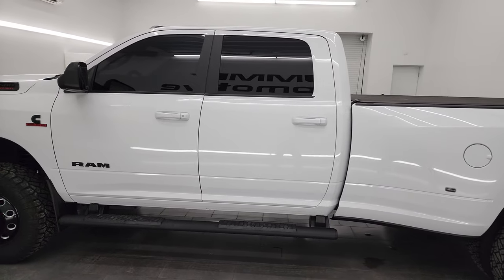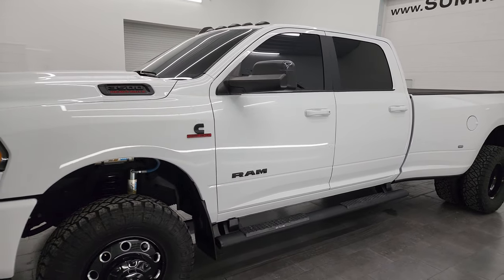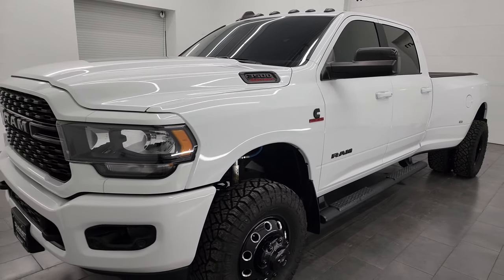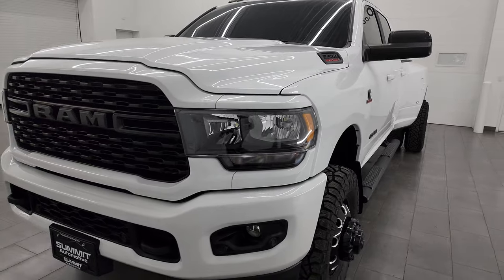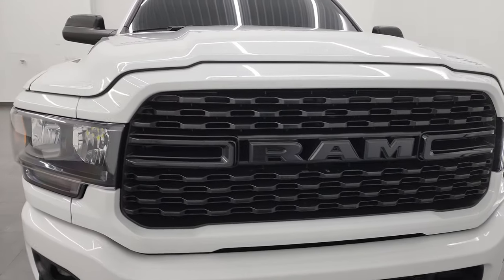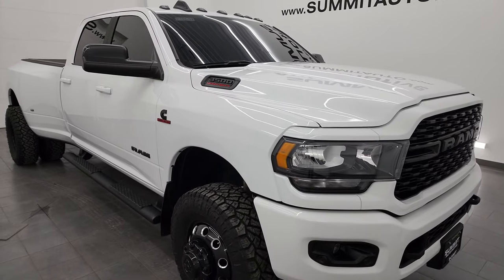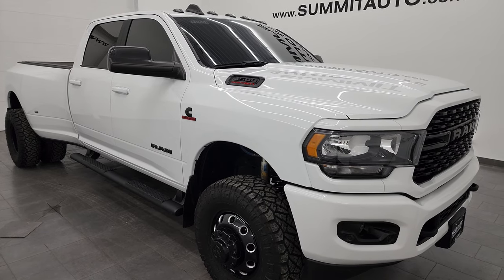This 2022 Ram 3500 has a 6.7 liter Cummins diesel engine, paired up with the 6-speed 68 RFE automatic transmission. This truck has been fully safetyed and inspected by our service shop. It has a fresh oil and filter change, all the fluids have been checked and topped off, and this truck is 100% ready to go.